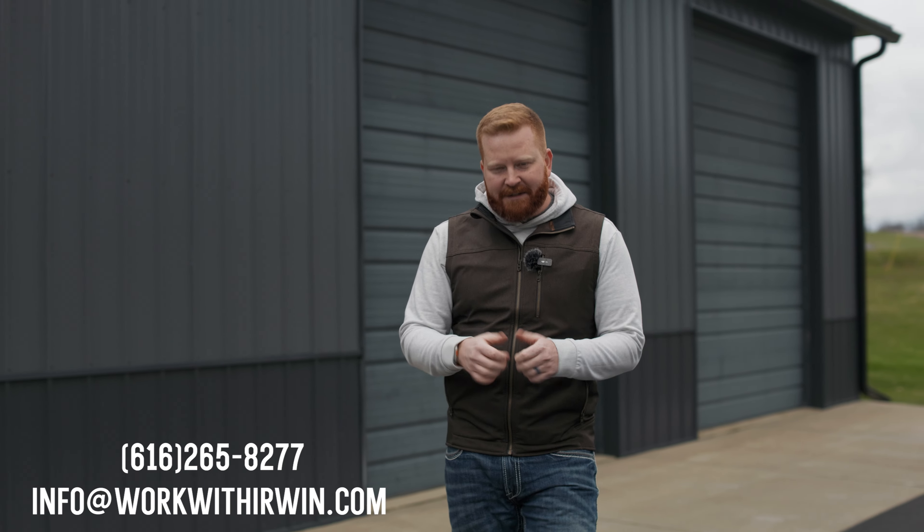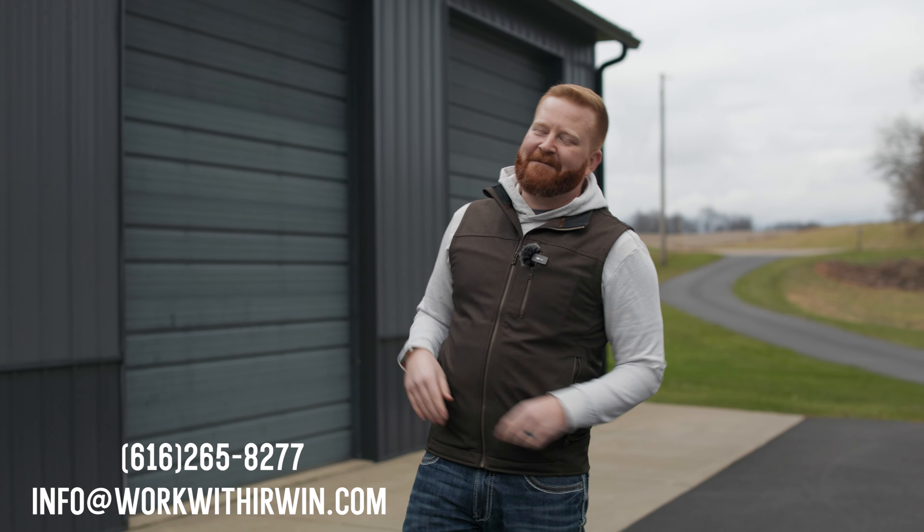What did you think of this property out here in Byron Center? Isn't this place sweet? Throw it down in the comment section — I'm really curious. If you guys need anything at all or have questions about this property, do not hesitate to reach out. You can call me, text me, email me, or even send a carrier pigeon. Whatever you have to do, I have your back when it comes to making a move here in West Michigan. I'm going to go get warm — come see the house!